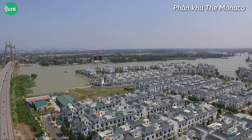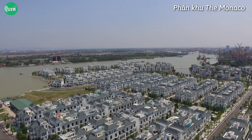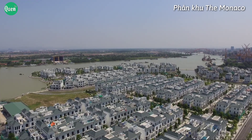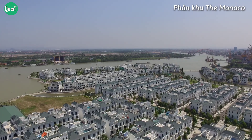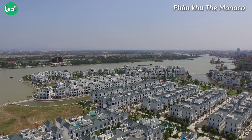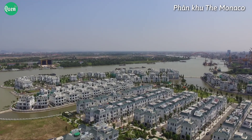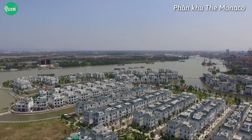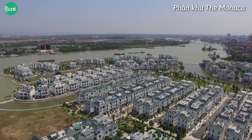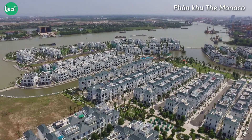Kính thưa các bạn, quan sát từ flycam ta có thể nhìn thấy phân khu The Monaco tọa lạc ở vị trí cực kỳ đắc địa nhất khu Vinhome Imperia. The Monaco nằm ở phía đông bắc của khu đô thị, sát bờ sông Cấm. Phía tây nam giáp phân khu The Monaco, và phía tây tây bắc giáp với cây cầu dây văng đầu tiên cực đẹp ở Hải Phòng — cầu Bính — nối liền trung tâm thành phố Hải Phòng với huyện Thủy Nguyên.